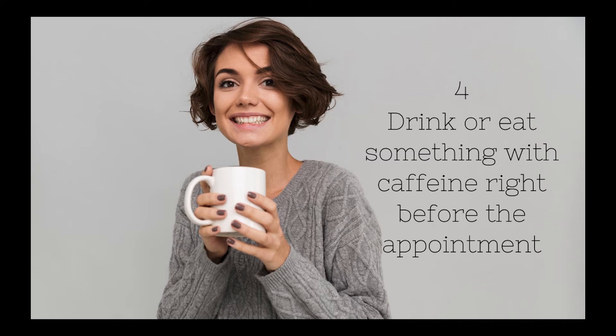Number four: drink or eat something with caffeine. Now, although this one doesn't come highly recommended, considering that a small amount of caffeine isn't harmful, it's worth a try. Try having one of your favorite coffees or a chocolate, which will excite the baby and get them kicking and moving.